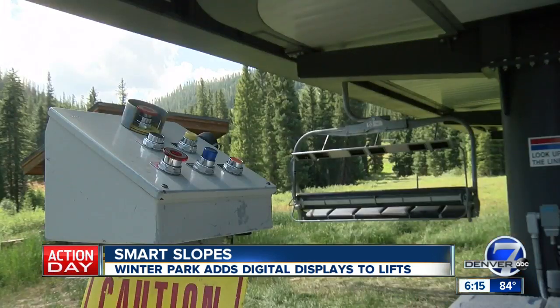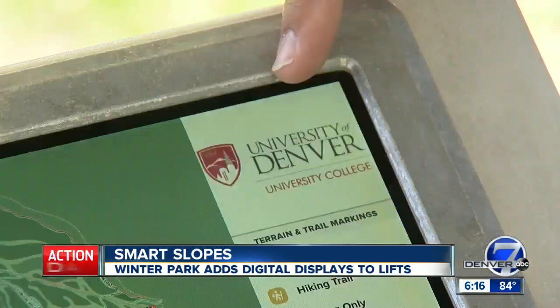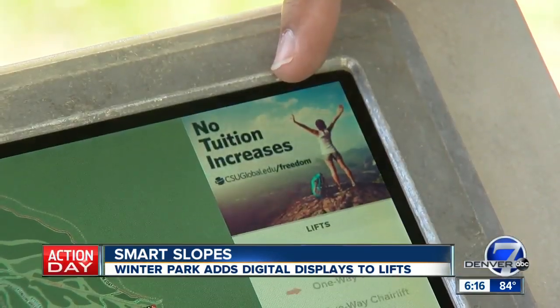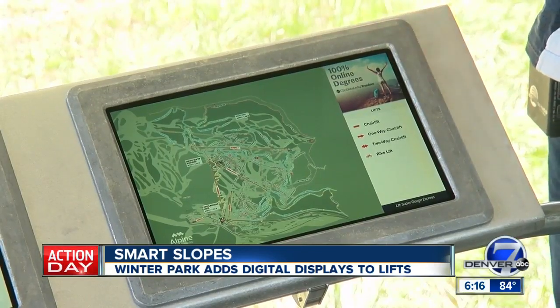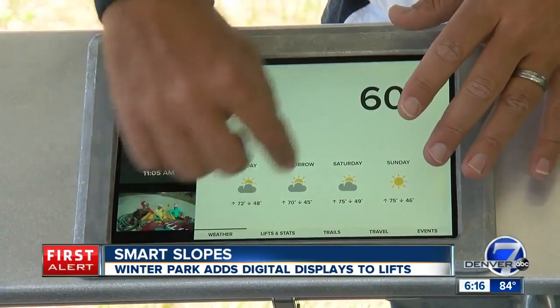All without passing the costs of the added tech down to skiers. The company puts the technology on the resort at no cost to the resort, recouping their costs through advertising. But it's not full-screen infomercials — there are constant ads, but they take up less than 10% of the screen space.